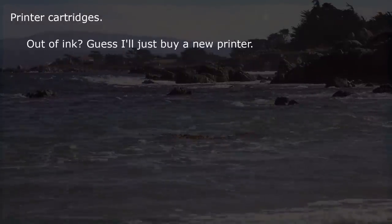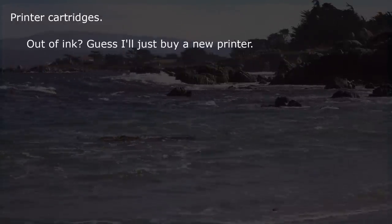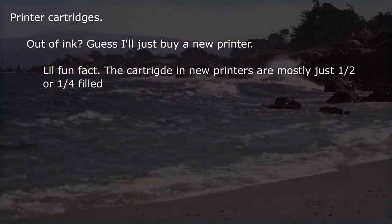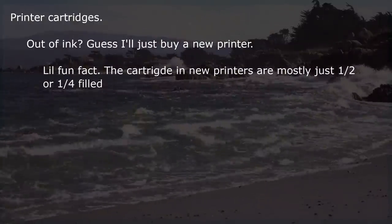Printer cartridges. Out of ink? Guess I'll just buy a new printer. Little fun fact: the cartridges in new printers are mostly just one half or one quarter filled.